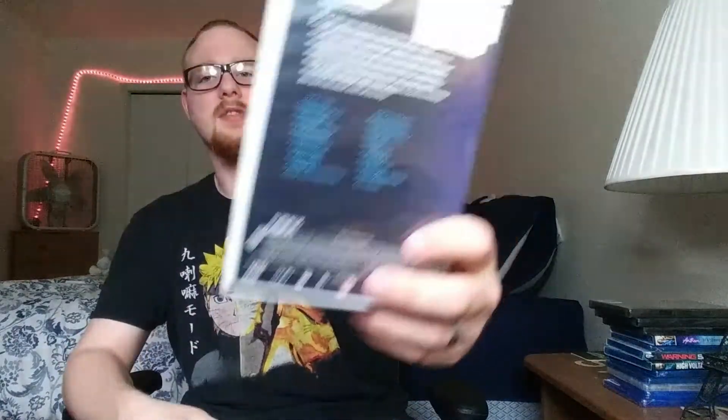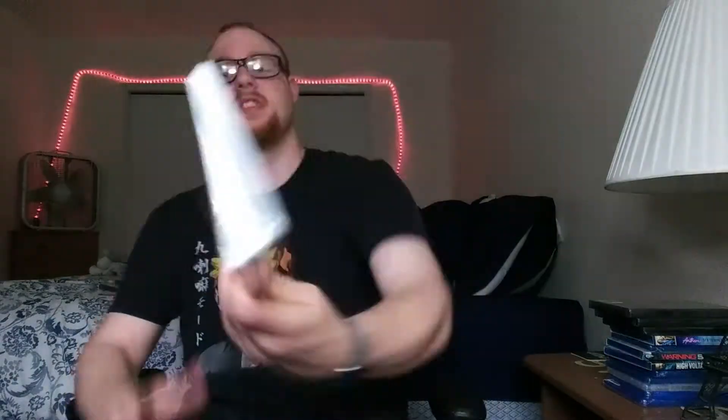Ben 10: Out to Launch — I used to be and still am a big fan of the old Ben 10 show, the original, and also Ben 10 Alien Force where he's older. But I never got into the new one — by the time that came out I was in my twenties and had a lot of other stuff to watch. I haven't heard great things about it but I've heard good things about the story; a lot of people are off-put by the animation, but I still want to give it a shot. Judging by the episode titles I thought it was the first episodes, but I didn't see it — it's actually season two, part one, with like 20 episodes on it.